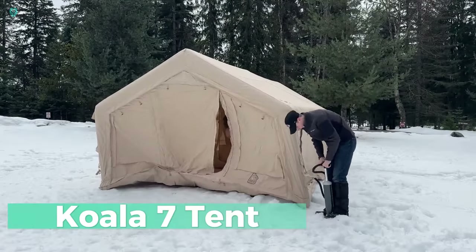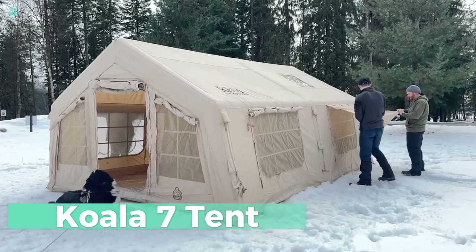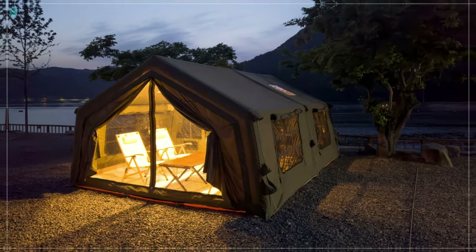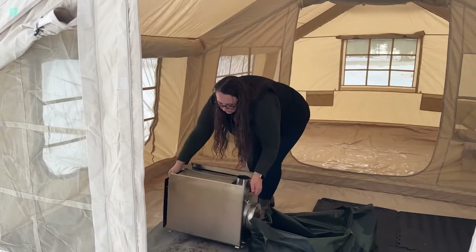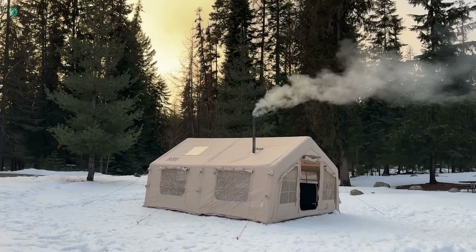Koala 7 — your go-to tent for all seasons. Whether it's the chill of winter, the warmth of summer, or the fresh blooms of spring and fall, this tent ensures cozy living year-round. Setting it up is a breeze — just a few minutes and no sweat required. Once it's standing tall, secure it with stakes and voila — your home sweet home, regardless of what's happening outside.